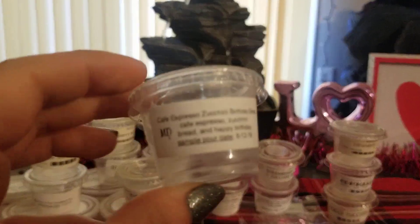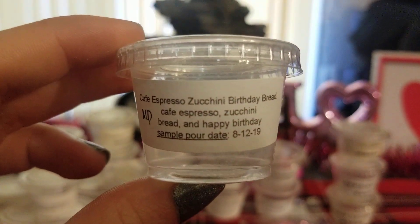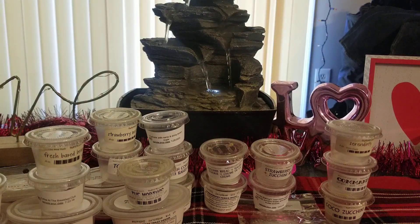Next, from Midnight Daydream, I did Cafe Espresso Zucchini Birthday Bread — Cafe Espresso Zucchini Bread and Happy Birthday. This is fantastic. I love the espresso mix with the zucchini; it's a very strong espresso scent, but then it kind of calms down a little bit when that happy birthday note comes out. Oh my god, it's just so good, you guys. I love ordering from them.